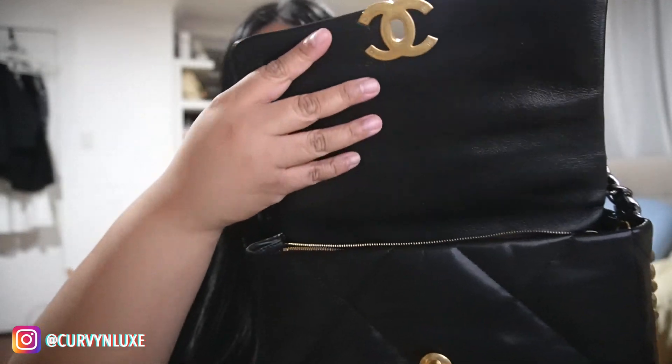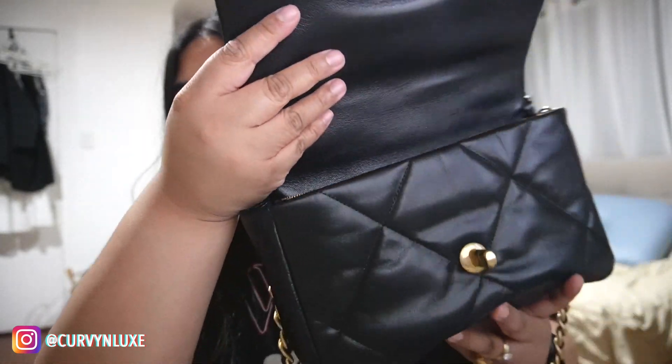This bag is pre-loved — I believe it's from 2020. The minute I took it out of the box, the feeling of it is literally like a pillow, it feels so soft. And here's the inside.